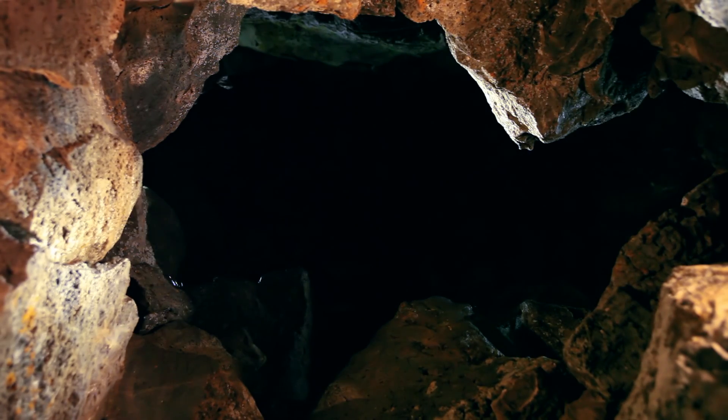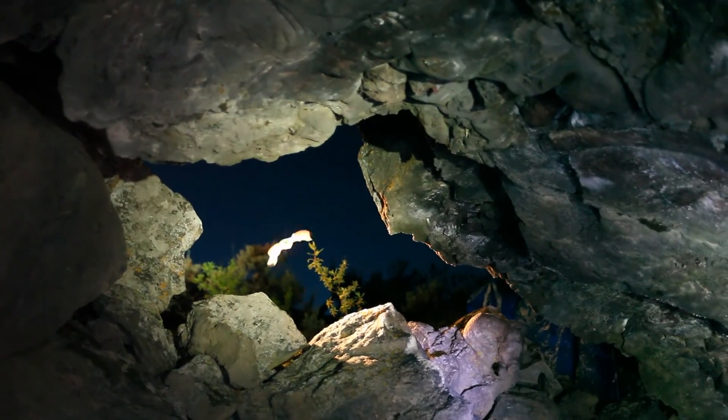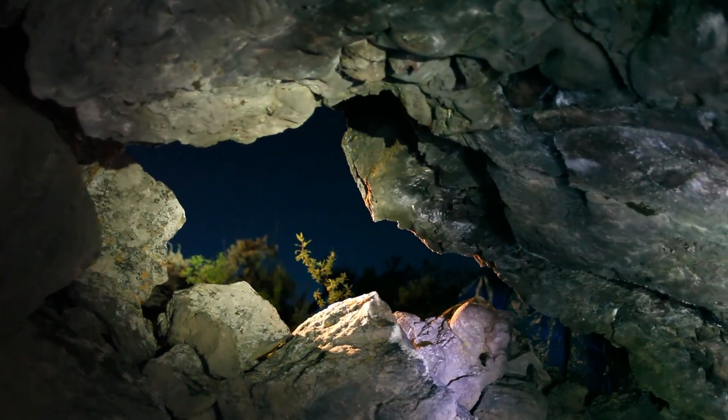Hundreds of bats begin their night with a visit to this cavern. Many different species from miles away converge here. While the activity is heaviest at nightfall, it continues all night long.